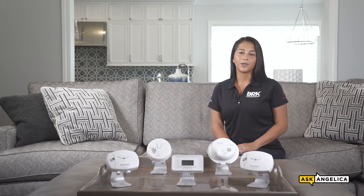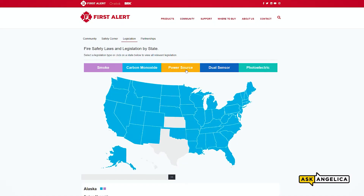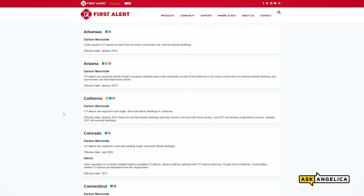CO incidents are most common during heating and cooling seasons. Because homes and facilities have many potential sources of CO, it's important to have multiple alarms installed. Most states even have CO legislation that mandates the installation of such alarms. Make sure that you're staying up to date with the latest state laws by visiting firstalert.com.